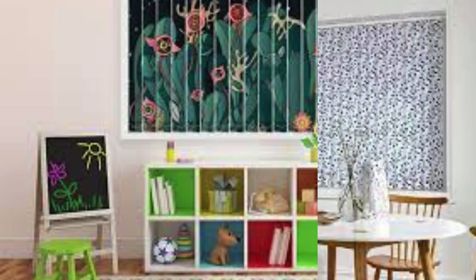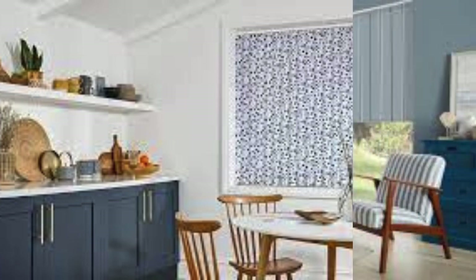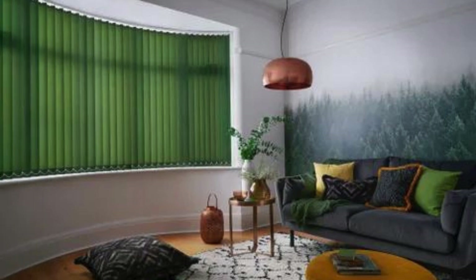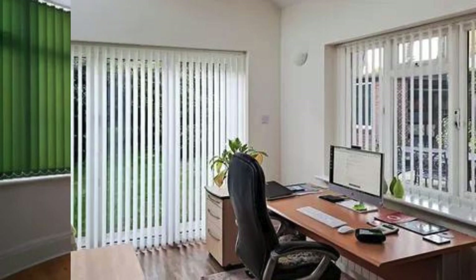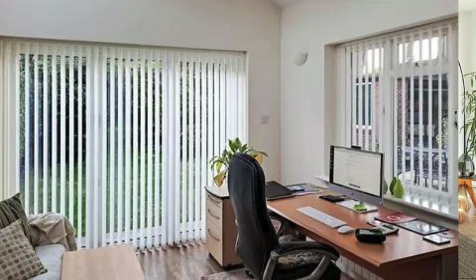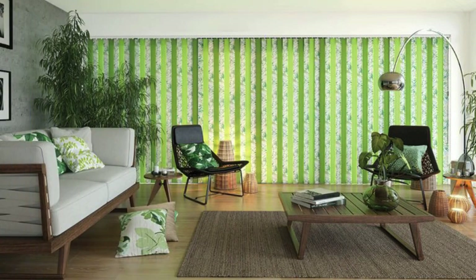Beyond their functional benefits, vertical blinds contribute to the overall aesthetic of a room, creating a sleek and polished appearance. The clean lines and vertical orientation of the slats add a sense of height and sophistication to the space, making it visually appealing. This makes vertical blinds a design-conscious choice for those looking to enhance the overall ambience of their interiors, whether used in a residential living room, a corporate office, or a stylish bedroom, blending in with various design styles from classic to contemporary.